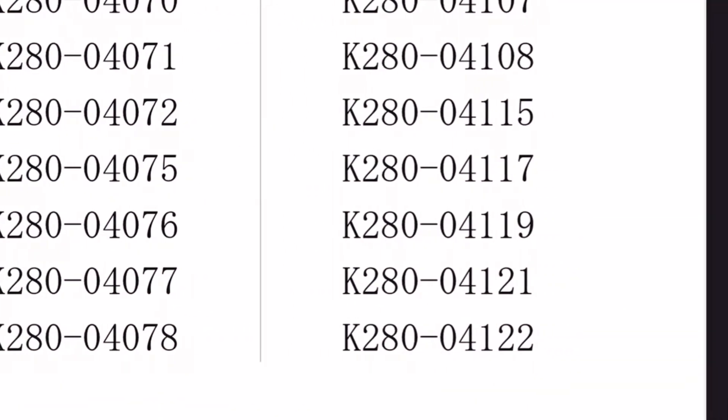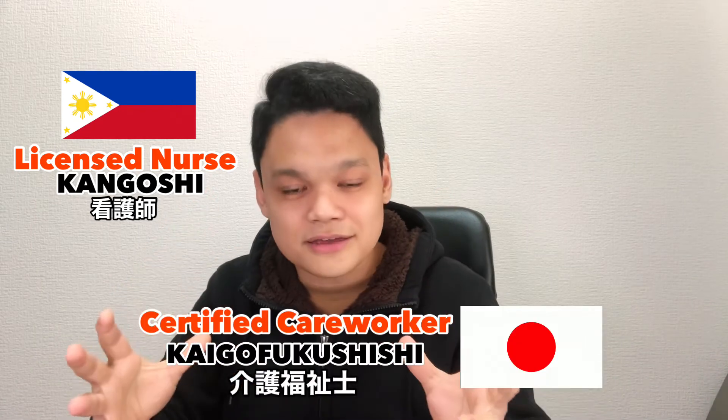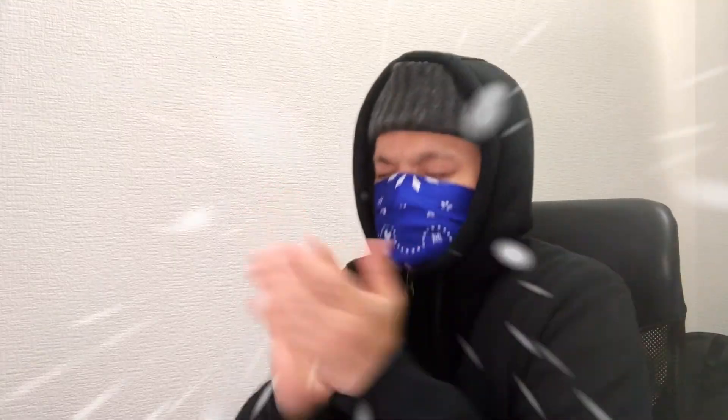This number is my exam number, and the only numbers written here are the numbers that passed the exam. So yeah, I've passed the national caregiver certification exam! The passing score is 75 points and above. From here on out, I'm not only a registered nurse back in the Philippines, but also a certified caregiver in the land of the rising sun. I'm the only non-Japanese certified care worker in the company I'm working at right now.